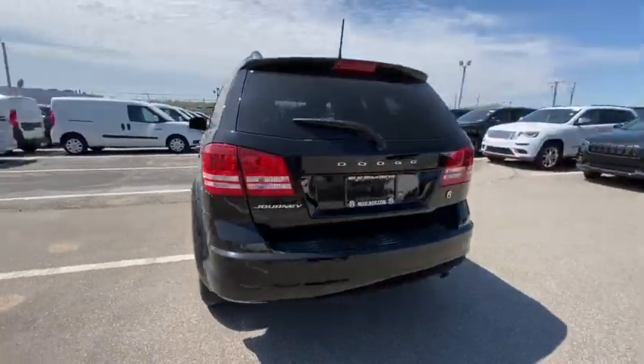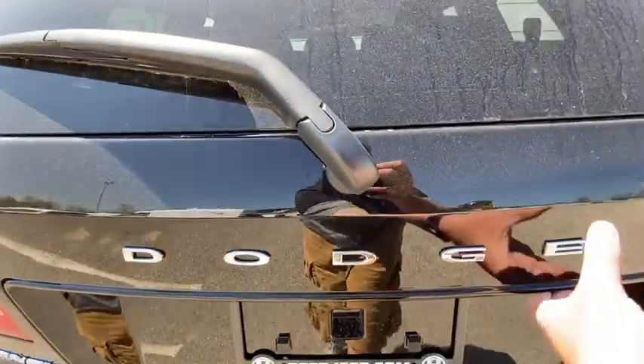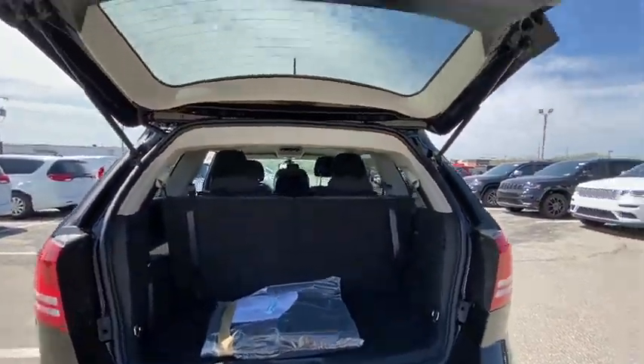Rear defrost, front wheel drive, auto off headlights, AM FM stereo radio, child safety locks, trip computer. Your new ride is just a phone call away.